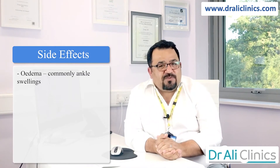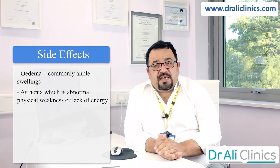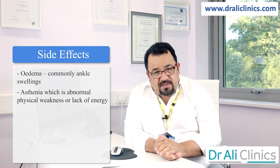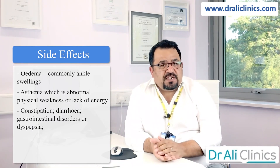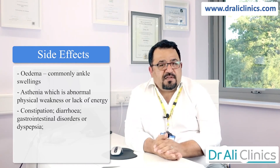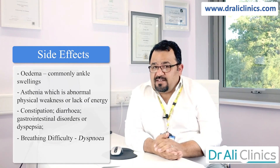What are the side effects of amlodipine? The most common ones that patients present with are ankle swellings, known as edema, and asthenia, which is abnormal physical weakness or lack of energy. Some patients come with gastrointestinal disorders such as constipation, diarrhea, or dyspepsia. Breathing difficulty, known as dyspnea, has also been reported.